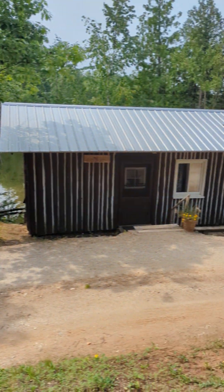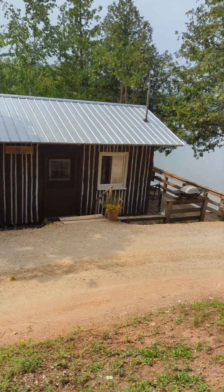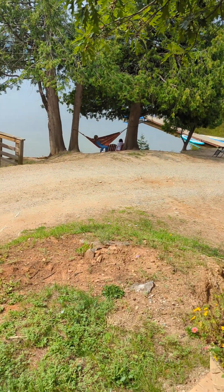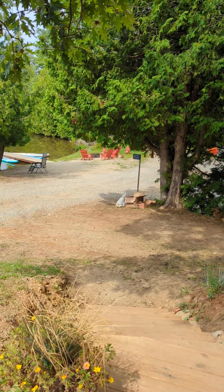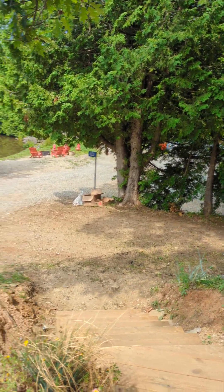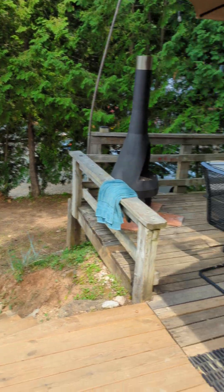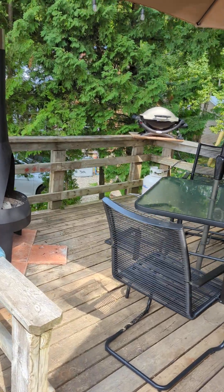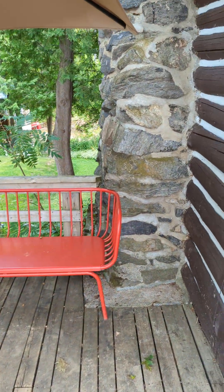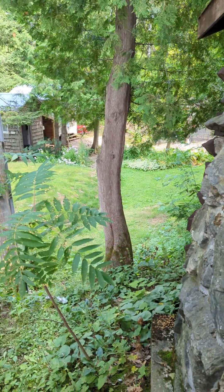It is advertised as a waterfront, but it is not. There is a cabin in front and there is a road connecting five or six other properties down the road, located on the peninsula. So this is not a quiet place as advertised. I would say this Jack Pine cabin has zero privacy, both from inside and from outside.